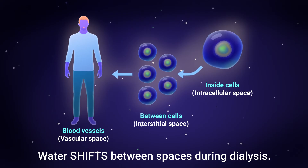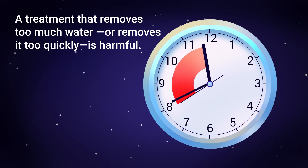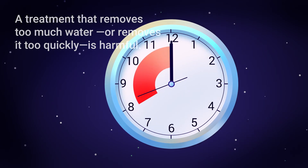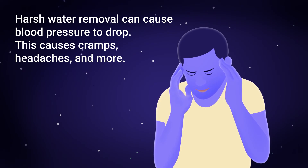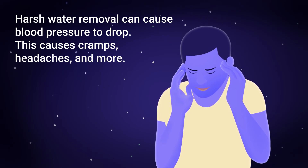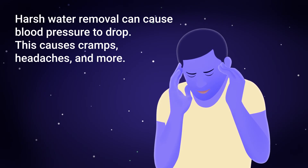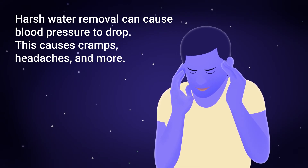These water shifts go on for the whole treatment. A treatment that removes too much water, or removes it too quickly, is harmful. Harsh water removal can cause blood pressure to drop, leading to painful cramps, headaches, dizziness, and feeling washed out for hours. None of these should ever happen — they are common, but not normal.